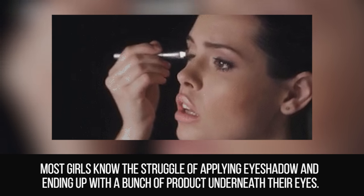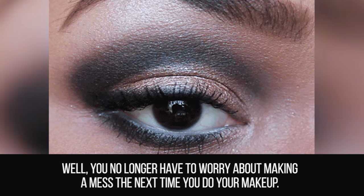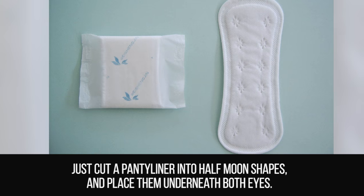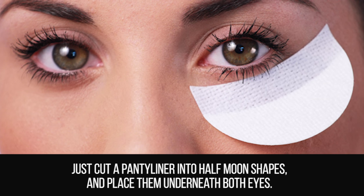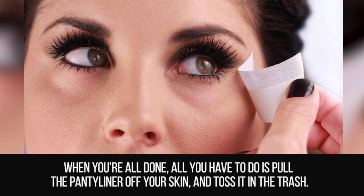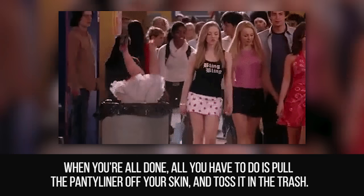Panty Liners. Most girls know the struggle of applying eye shadow and ending up with a bunch of product underneath their eyes. Well, you no longer have to worry about making a mess the next time you do your makeup. Just cut a panty liner into half moon shapes and place them underneath both eyes. The material will catch any products that land on it, and when you're done, just pull the panty liner off and toss it in the trash.